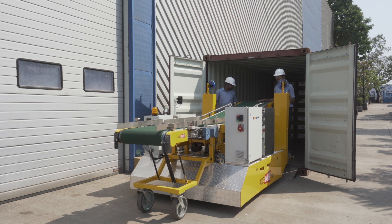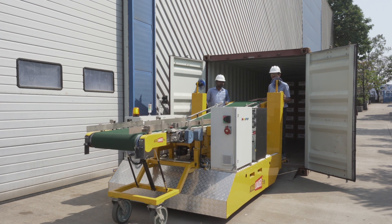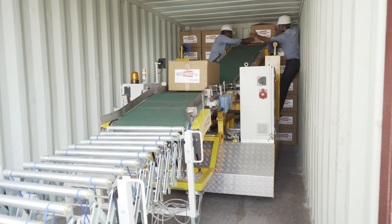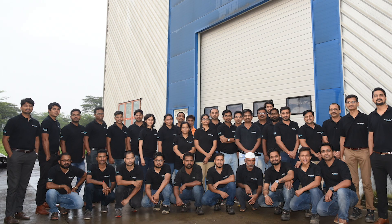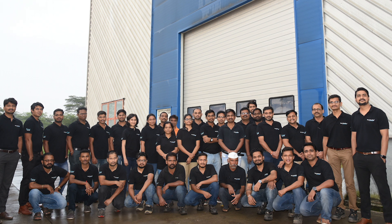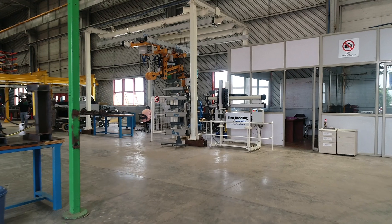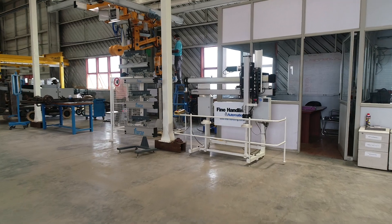A lot of customised solutions are under development, and we wish to continue this journey even further with the same spirit but with bigger dreams. We wish to be a valuable partner to you. Let us know your challenge in material handling and we are sure we will do a good job for you. For effortless handling in your critical tasks, get in touch with Fine Handling today.